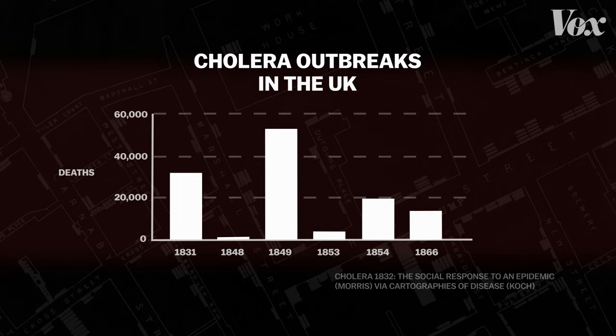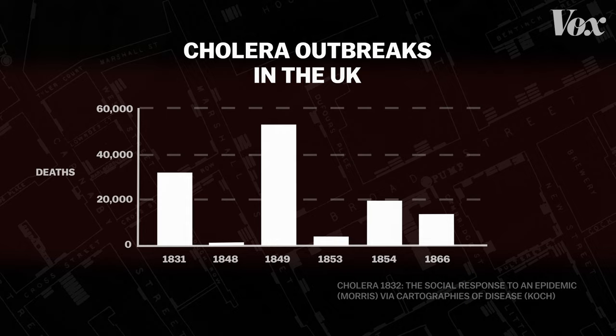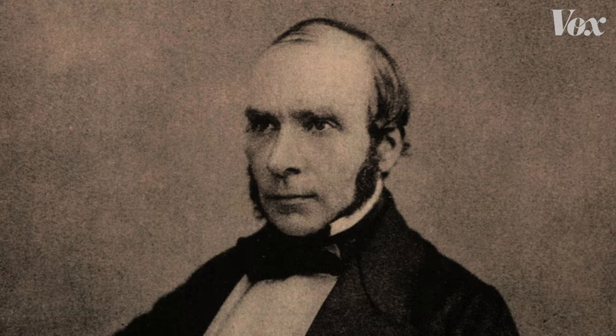Starting in the 1830s, cholera pandemics swept the United Kingdom. Nobody knew how the disease was transmitted — germs weren't an established idea. One London doctor, John Snow, tried to find out how the disease spread, and today one of his investigations is iconic in the field of epidemiology.